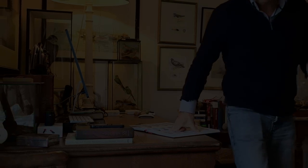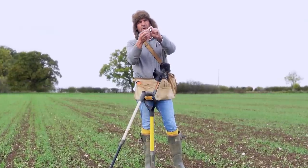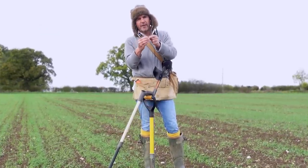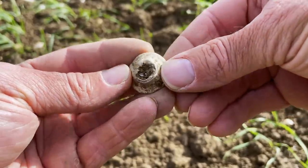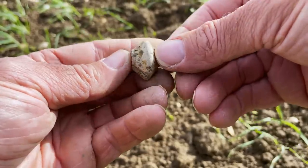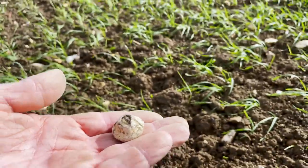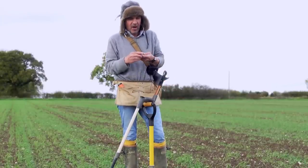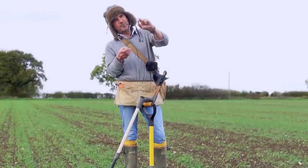Thank you very much for that — let's go back to the fields. Just behind me is a spindle whorl, a biconical spindle whorl. They're hard to date, but I can't see it being anything other than Roman or perhaps even earlier — possibly Celtic too. The fact is I don't find anything in this field apart from shotgun cartridges, rifle rounds, and Roman stuff, so I think it has to be Roman and it's an absolute beauty.